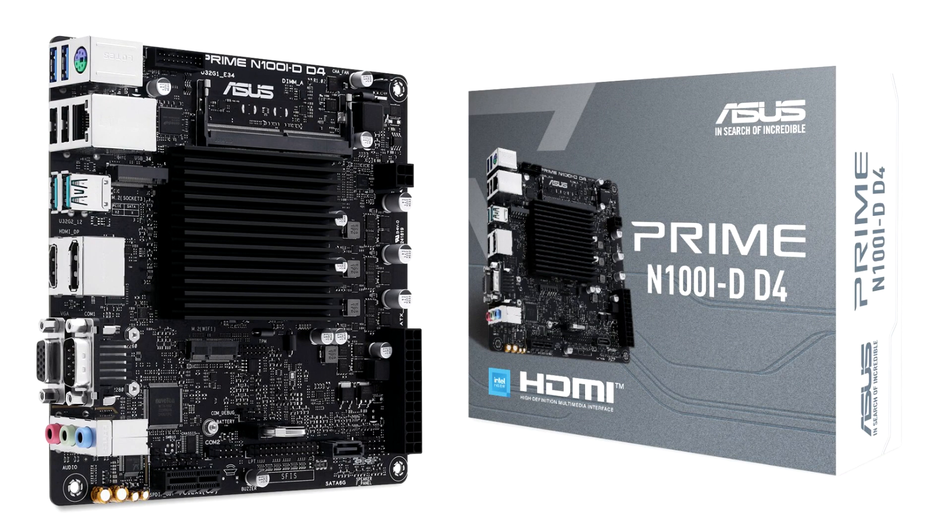Asus is readying an Intel Processor N100 Mini ITX motherboard. Details of Asus' upcoming Prime N100i DDR4 Mini ITX motherboard have appeared in official pictures posted over at FanListch, although the board was apparently shown at Computex. The interesting part is that it's under Asus Prime branding, which suggests that this will be a retail product.